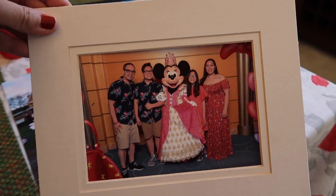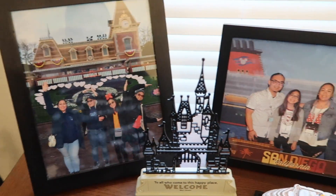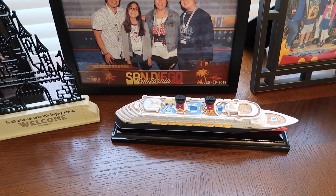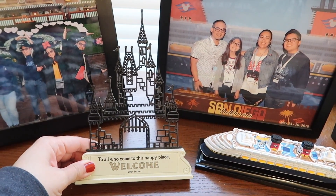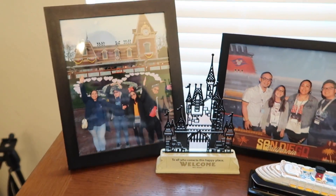I had this picture underneath this picture. Here's the picture frame over here. This one was already here — the San Diego Disney Cruise photo. And then I have my cruise ship there. This is from Walmart — I don't know if they still sell it, but you could definitely check. It says 'To all who come to this happy place, welcome' — Walt Disney — and it has the castle right there. I like it.